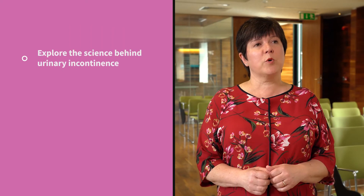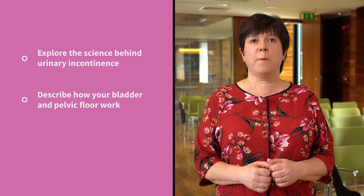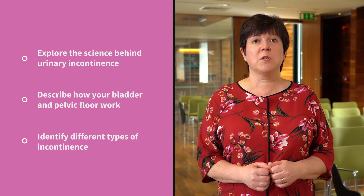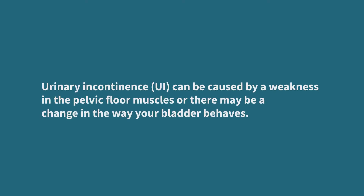In this video we're going to explore some of the science behind urinary incontinence and how your bladder and pelvic floor work, and you will be able to understand more about the different types of incontinence that you might be experiencing. So what is urinary incontinence? To understand how it happens, it will help you to know a little bit more about how the bladder and the pelvic floor muscles work together. Urinary incontinence can be caused by a weakness in the pelvic floor muscles, or there may be a change in the way your bladder behaves.